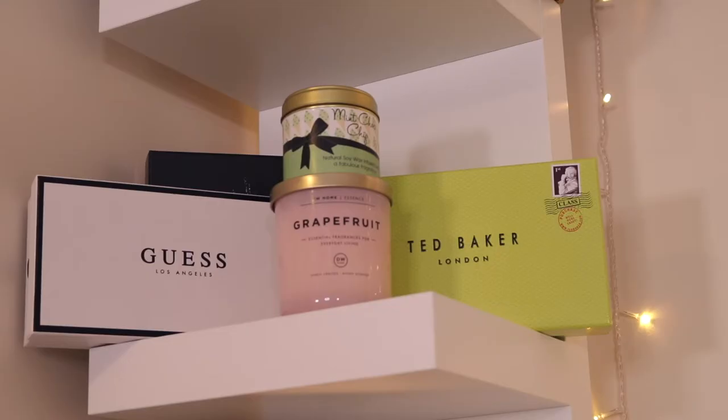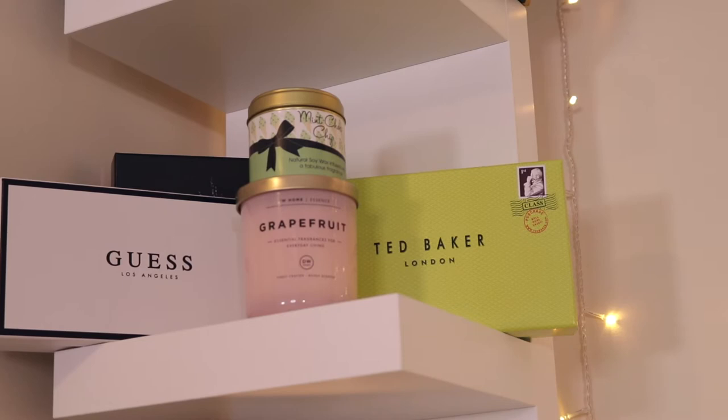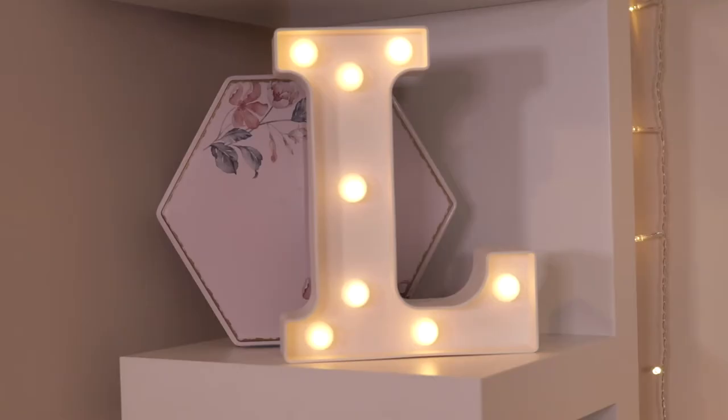I have two Bomb Cosmetic candles. Then on the shelf I have a Ted Baker box from when Jamie bought me a Ted Baker purse, and a Guess box that came with my Guess purse. Just behind that is a Black Opium box because I think it's really pretty. Then I've got two candles — the grapefruit one is from TK Maxx or Home Scents, and the mint chocolate chip one I have no idea where that's from.